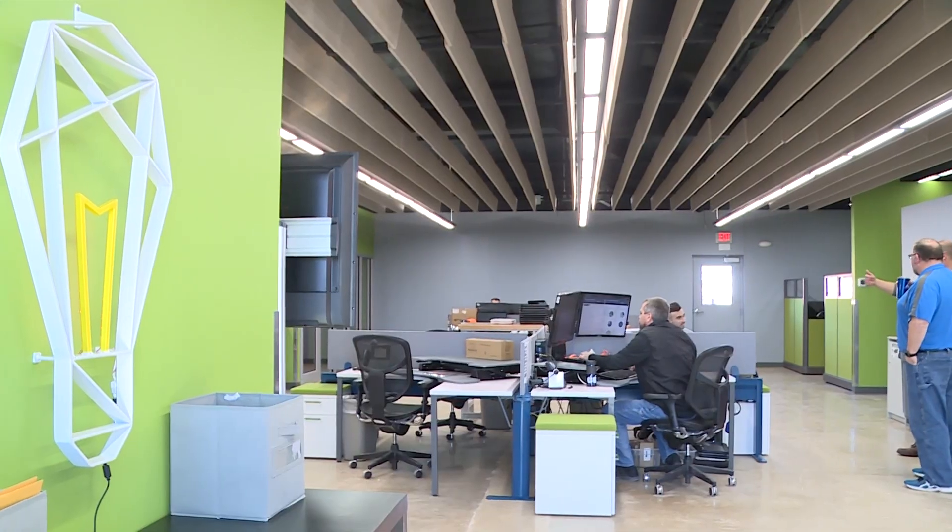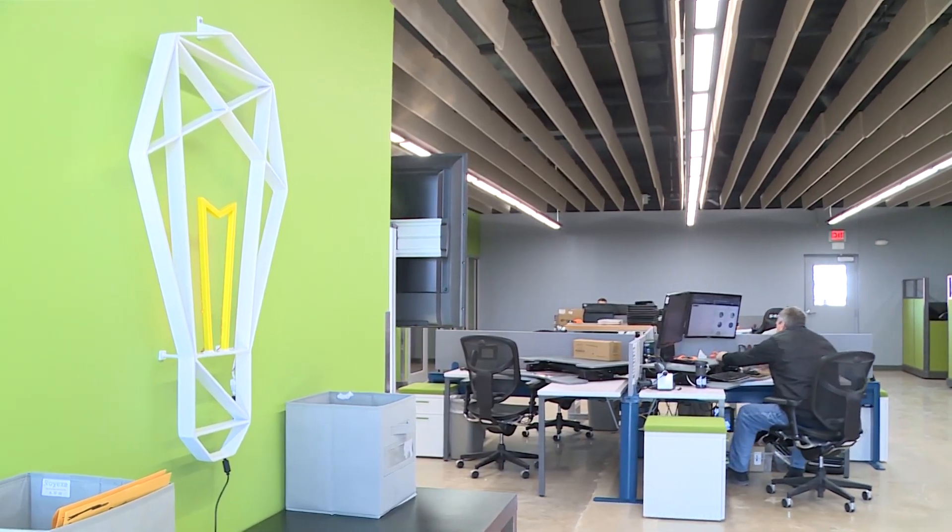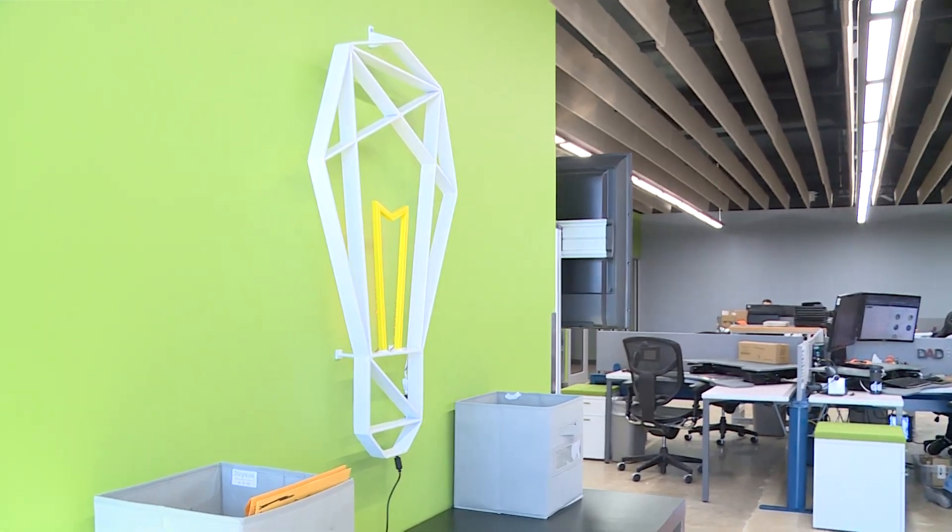We came up with this light bulb — it's a wireframe diagram of a light bulb. But it represents us as a department: that we provide that connectivity and that light and opportunity for growth for students. We're that extra vision that they have to be able to learn and to grow.